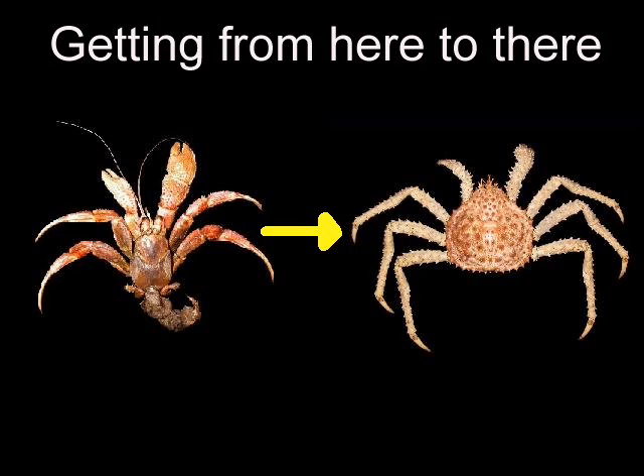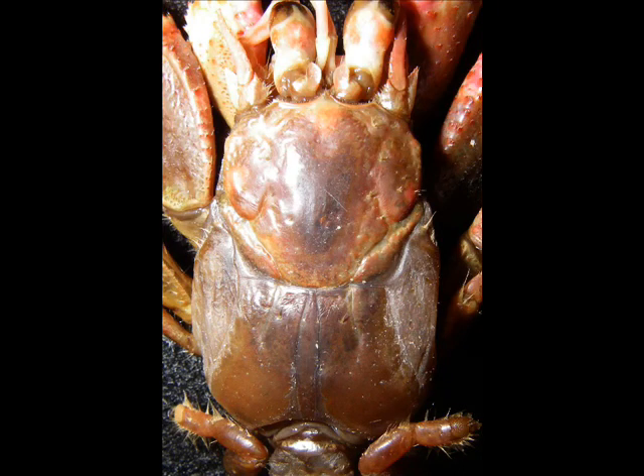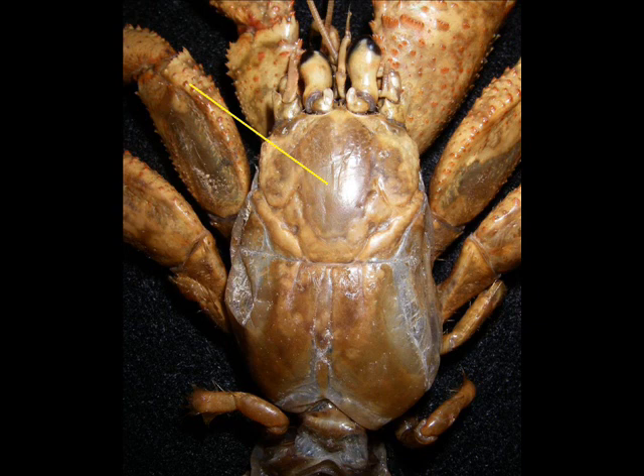We are fortunate in the North Pacific to have examples of at least the morphological grades of these intermediates still alive, which is pretty neat. If you look at a hermit crab's thorax — because they're protected inside of a snail shell — most of their carapace is uncalcified and soft. The calcification consists of a dorsal shield right behind the eyes, while the rest of the carapace is soft and membranous.